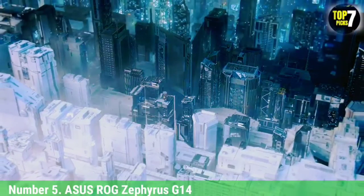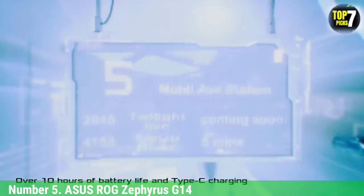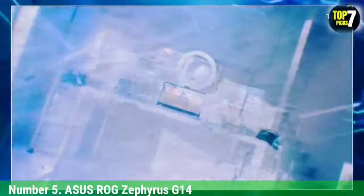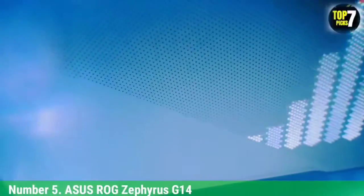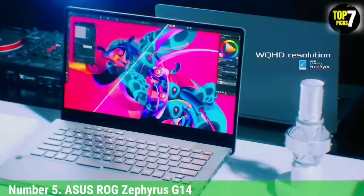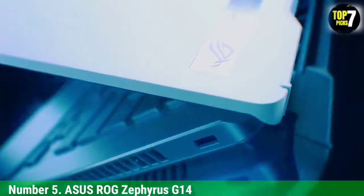Number 5: ASUS ROG Zephyrus G14. Nothing beats the quality of the RTX 2060 Max-Q GPU from NVIDIA when it comes to handling demanding games at 1080p. If you are willing to give AI-enhanced graphics and ray tracing a try without compromising on gaming performance, the ASUS ROG Zephyrus G14 is among the best options. Powering it is the AMD Ryzen 9 4900 processor with an 8-core architecture, 12 MB cache memory, and turbo-clocking speed of up to 4.3 GHz. Graphics are handled by the 6 GB NVIDIA GeForce RTX 2060 Max-Q GPU with 6 GB VRAM.